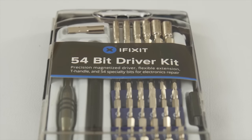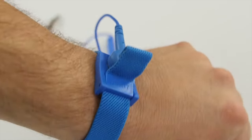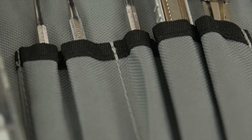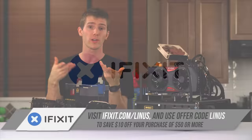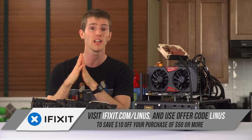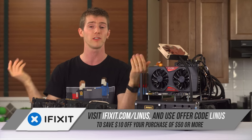The Pro-Tech Toolkit includes a 54-bit driver kit which features standard, specialty, and security bits. It's got ESD-safe precision tweezers, an anti-static wrist strap — or you can wear it on your ankle like I do — a bunch of prying tools, and both nylon and metal spudgers. I never leave home without my Pro-Tech Toolkit, and you can purchase the kit over at iFixit.com/Linus where it's available for only $64.95, which includes a lifetime warranty.